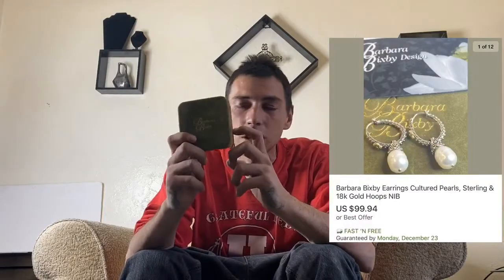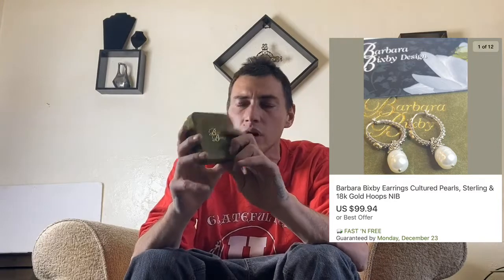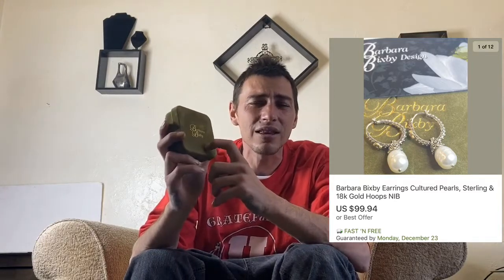Here's another unit I paid $65 for. I got probably about 10 to 15 gold, sterling silver, and pearl earrings, bracelets, and necklaces out of it. Here's one of them — all brand new — and this sold for $99.94. When I first got these I thought they were costume jewelry until I looked them up.